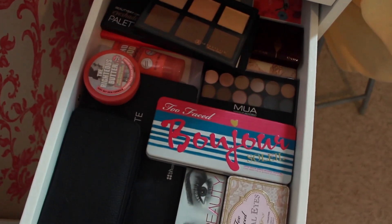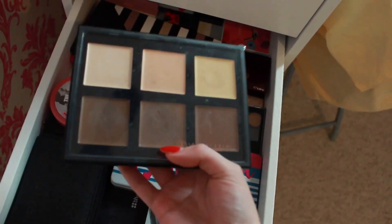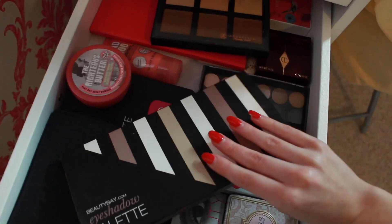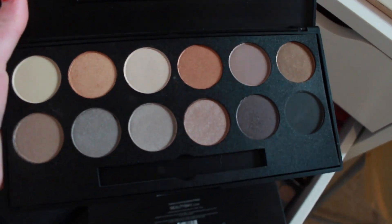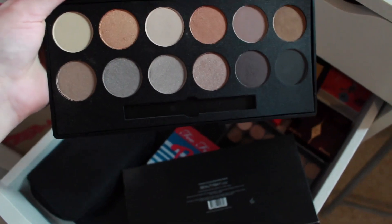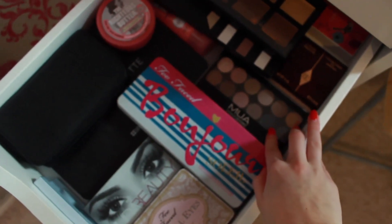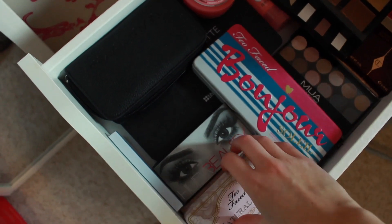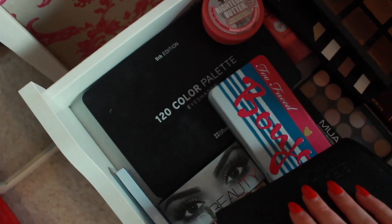This next drawer is for palettes. I got this contour kit recently and I absolutely love it — if you're choosing between the cream or powder contour kit, definitely go for the cream, it's amazing. This eyeshadow palette is really good as well. This one is from Beauty Bay's collection and it's really really good — I love the purpley-browny-black shade the most. Then I have a couple more eyeshadow palettes, Charlotte Tilbury and Too Faced Natural Eyes, and some lashes I bought recently.